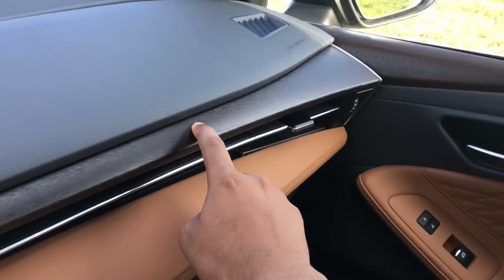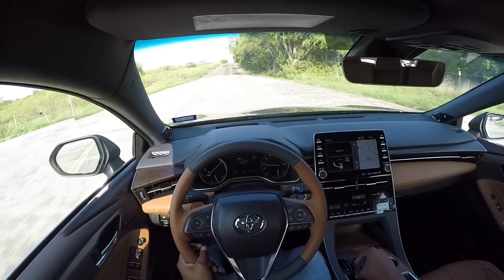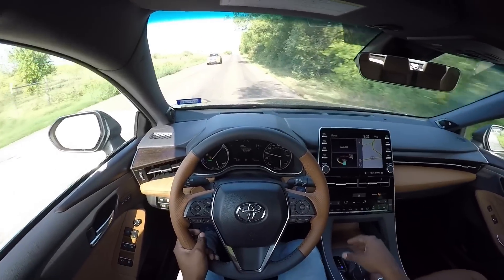So this will be my full in-depth review. I'm going to go over all the details about the interior, the exterior, and take it for a drive at the end. If you guys are new to the channel, be sure to subscribe and hit that notification bell, because if you don't, YouTube will not alert you whenever I upload new videos. But thank you so much for tuning in — let's go ahead and get started.